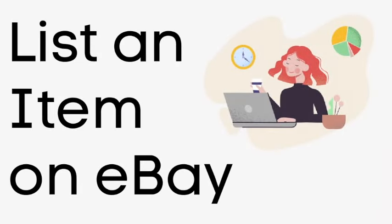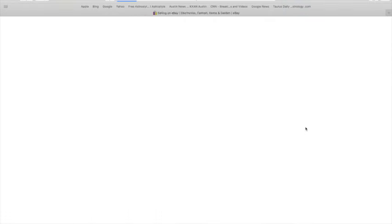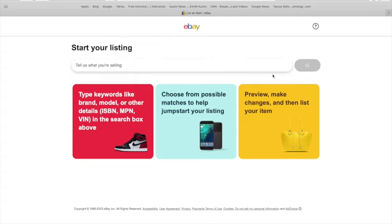Once you have your account set up, you can start listing items. You can come over here, click List an Item, and eBay will walk you through how to create a listing. First, you'll tell them what you're selling — type in the title here.